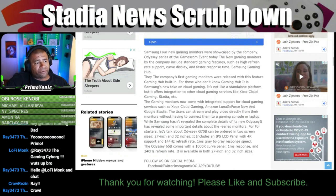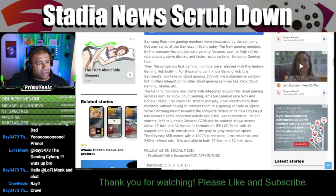Samsung hasn't revealed the complete details of the new Odyssey, but has revealed some important details. There are a lot of errors in this article. For starters, the Odyssey G70B can be ordered in two screen sizes: 27 and 32 inch.